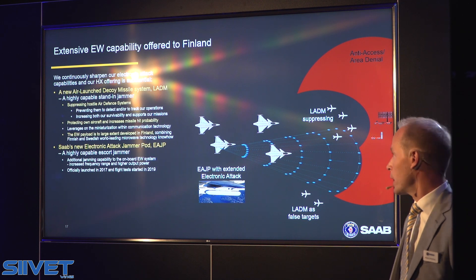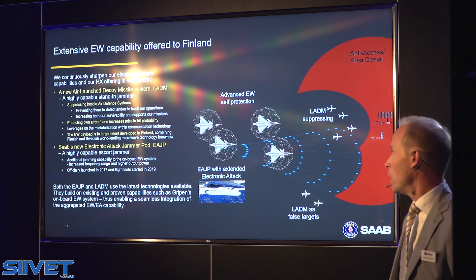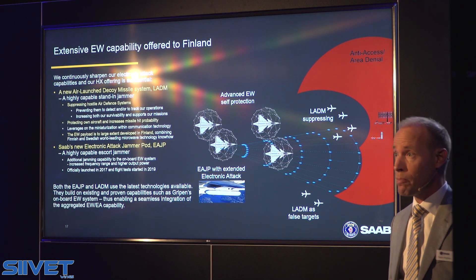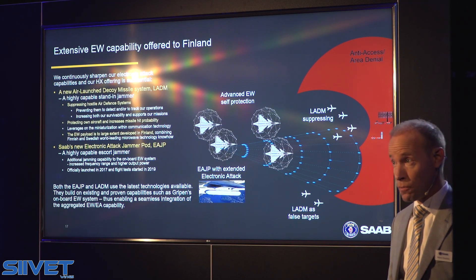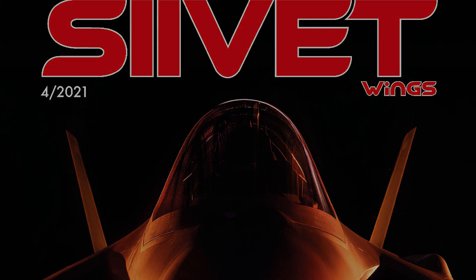And in cooperation with the advanced electronic warfare system on board, we are able to integrate all three elements into a holistic and extremely powerful electronic warfare system for electronic attack. And we think this is key to the operational situation in Finland.